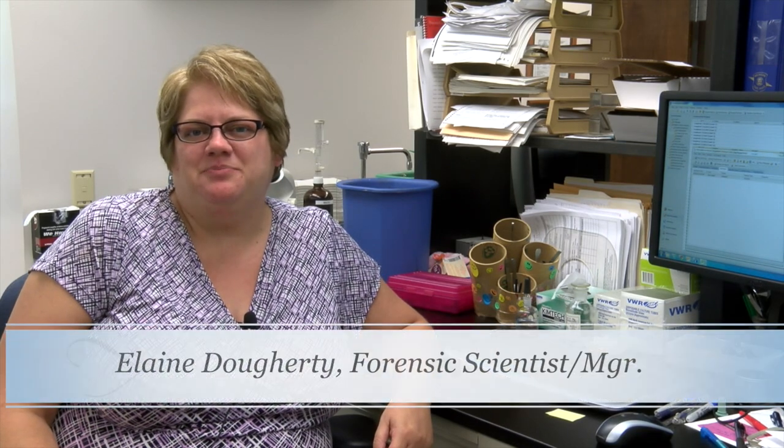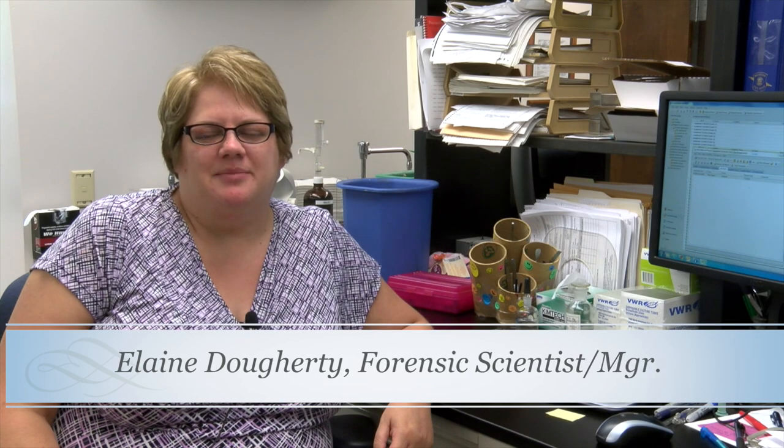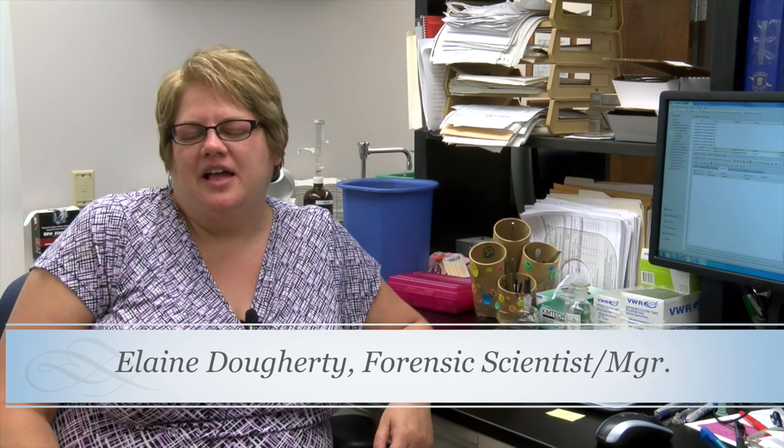Hi, my name is Elaine Doherty and I'm a forensic scientist here at the Bridgeport Laboratory. I've worked in the Controlled Substances Unit for about 11 and a half years, and for the past nine months I've been the supervisor of the unit. Because of the area we live in, we see a wide variety of different drugs. We cover two large urban areas — Saginaw and Flint — but we also cover a lot of rural areas, and we really see different drugs depending on where those drugs are coming from.